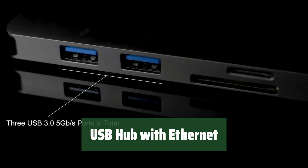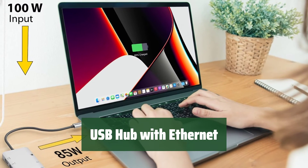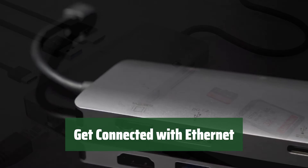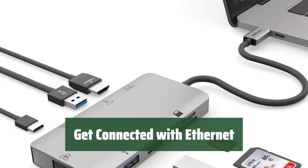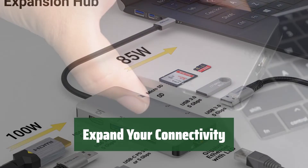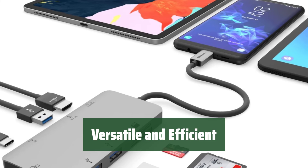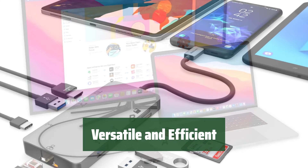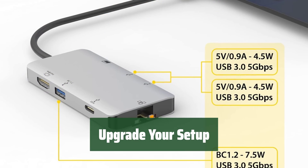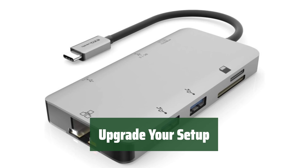Number 1. Looking for a USB hub with an Ethernet port? Look no further. This hub offers Ethernet connectivity along with a variety of ports. Stay connected with ease using the Ethernet port on this USB hub — enjoy the convenience of multiple ports for all your devices. Expand your connectivity options with an Ethernet port and a variety of other ports. Stay versatile and efficient — the Ethernet port ensures seamless connectivity while the variety of ports cater to all your needs. The inclusion of an Ethernet port sets this hub apart, offering both convenience and functionality.